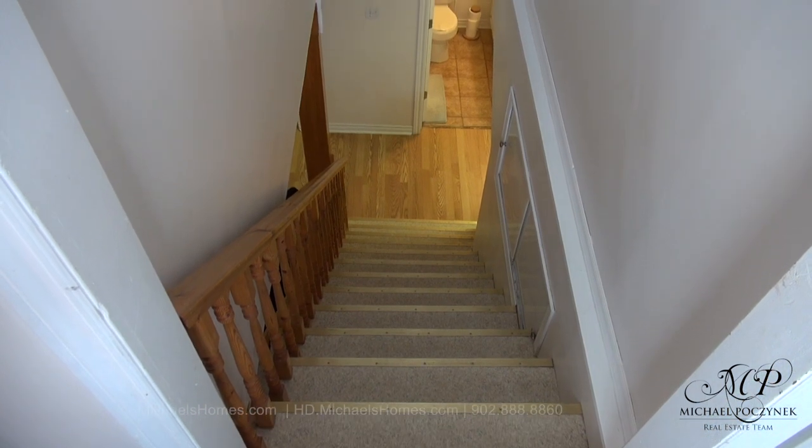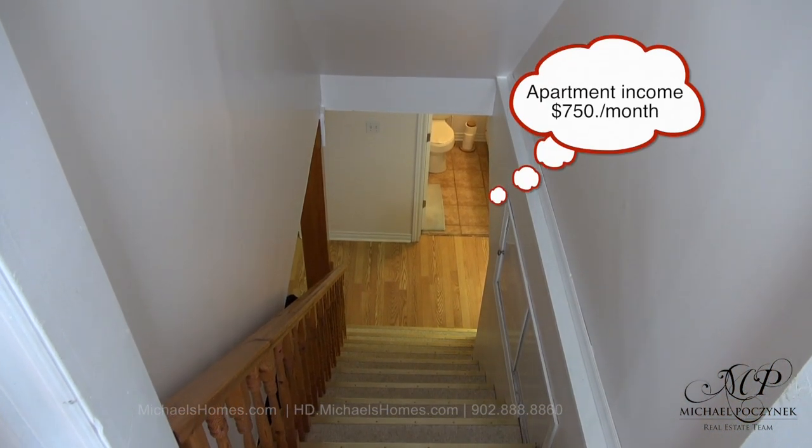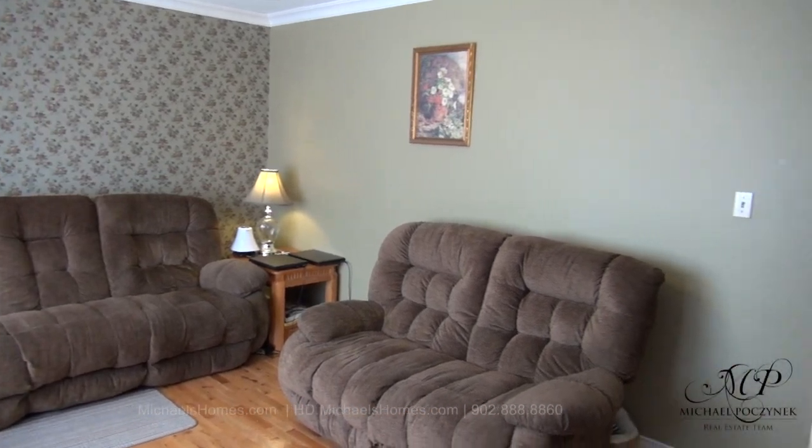Entering through the front door, we're greeted with a set of stairs that goes directly to the apartment, which brings in $750 a month, or covers almost your entire mortgage payment. To the left, we're greeted with the living room and the entrance to the kitchen and sunroom.